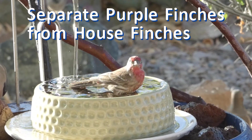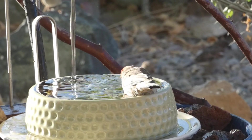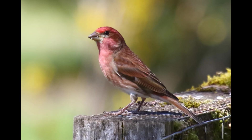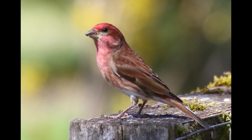Separating purple finches from house finches is tricky for new birders. Many field guides say only male house finches have striped flanks, but in real life, male purple finches can have some streaks too. So let's look at better ways to tell them apart.